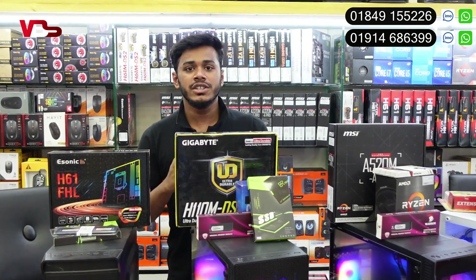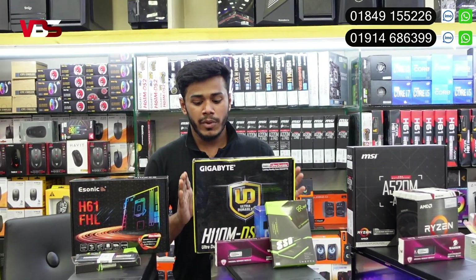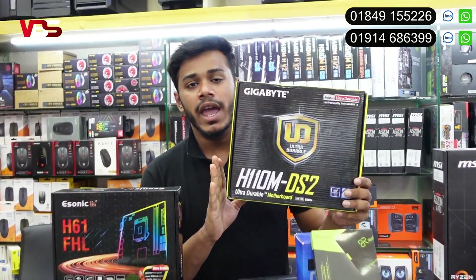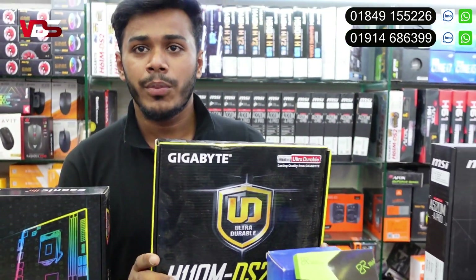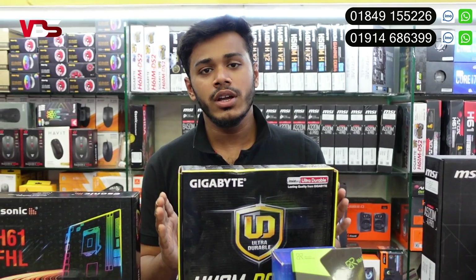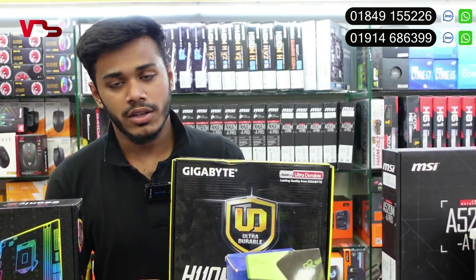The 6th generation is a perfect generation. This is where all the editing is starting. This is the most popular processor in the market. This processor has a 3-year warranty. This is brand new. There is a brand available in the market.